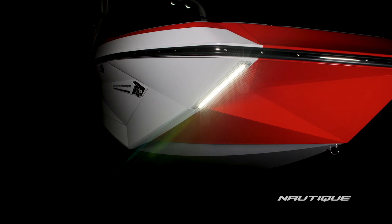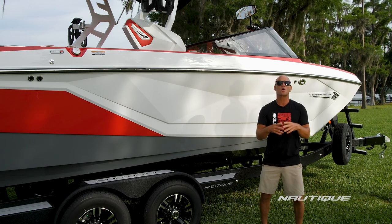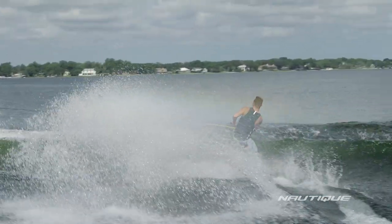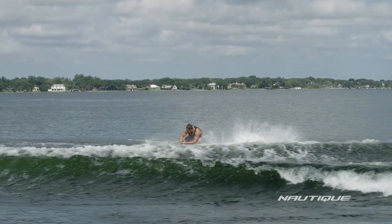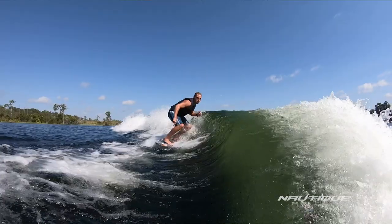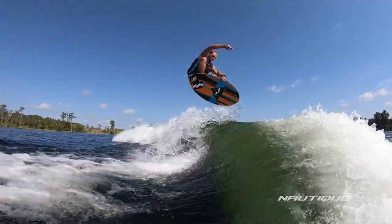At wakeboard speed, the water is going to break here at midship, and that is where our award-winning G23 wakeboard wake features begin to engage — standing up one of the tallest, prettiest, most user-friendly wakes in the market, which also include smooth buttery landings. As you slow down to wake surf speed, that's where these corners begin to engage. The water wraps around forming a beautiful wave with a clean lip and energy all the way from the front to the back of the wave.